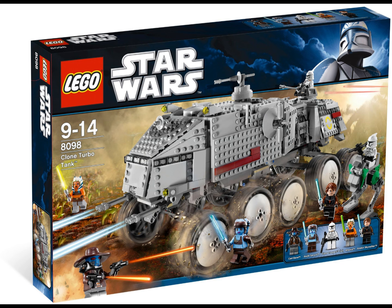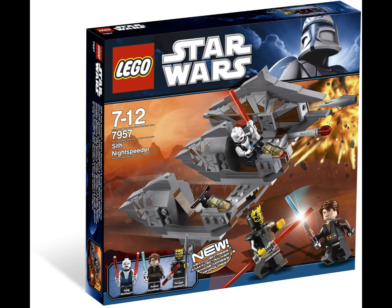Starting at number 10, my least favorite is the Sith Night Speeder from 2011. It's a decent set — all three minifigures are exclusive — but the build is not great looking. It's not a very good-looking speeder, which is why I have it at number 10. It's not terrible, just not as good as the other sets that have Anakin in them.